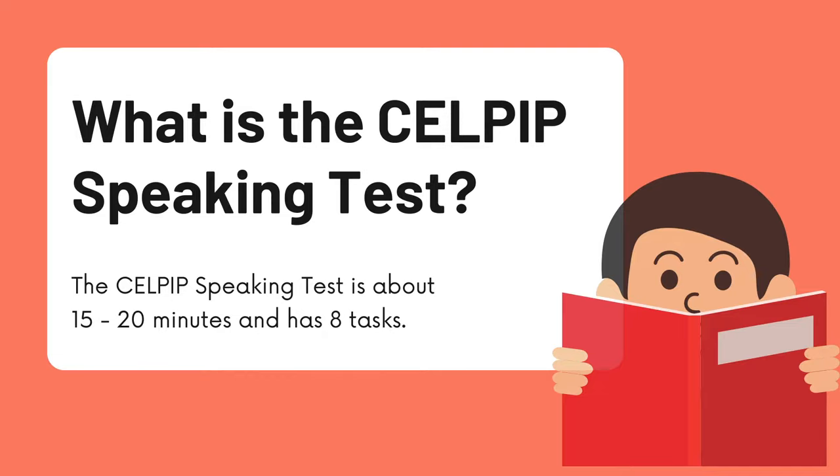What is the CELPIP Speaking Test? This test, or this portion of the test, is about 15 to 20 minutes long and has 8 tasks.